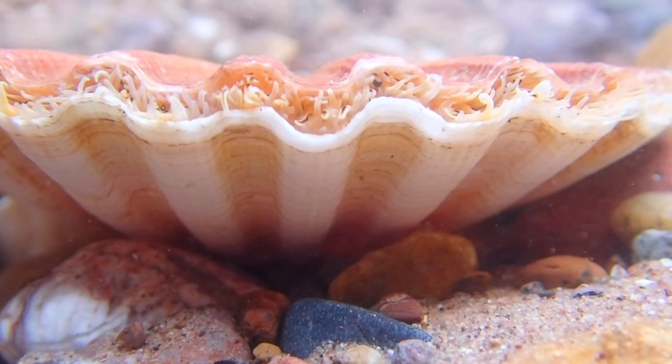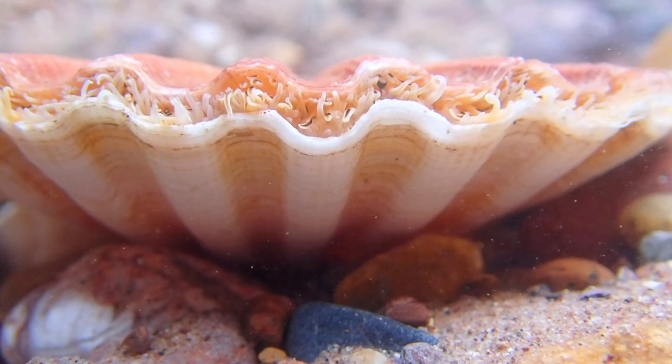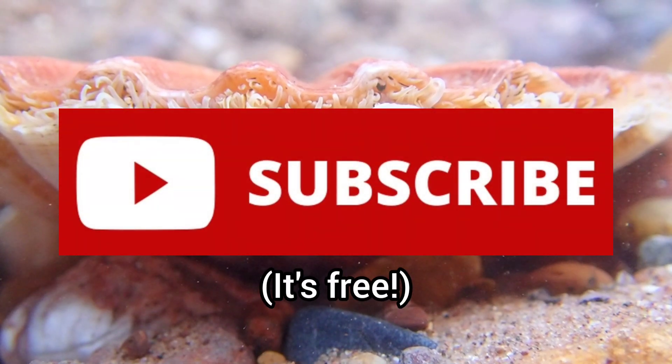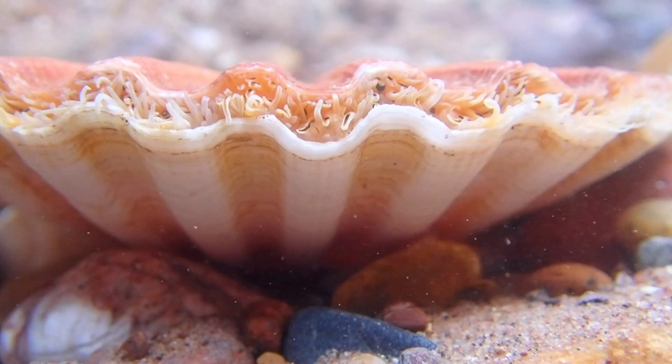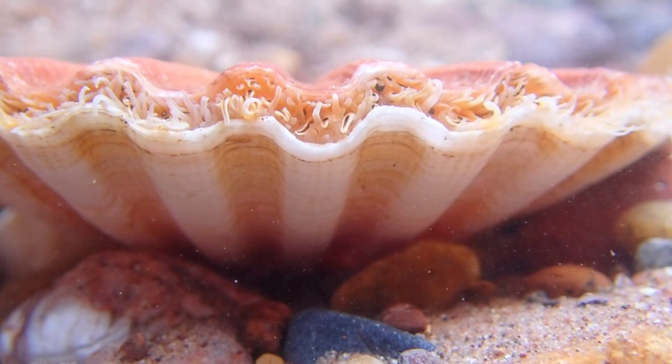So, that's all you need to know about the King Scallop. If you enjoyed this video and learned something new, please leave a like and remember to subscribe to learn all about the creatures that inhabit our oceans. Thank you for watching and I will see you in the next video.